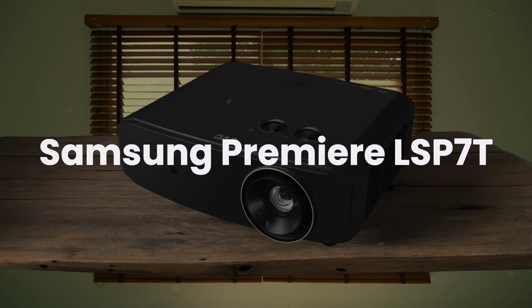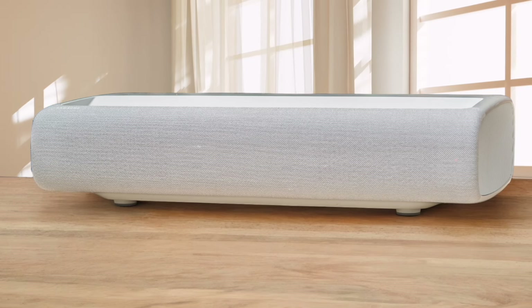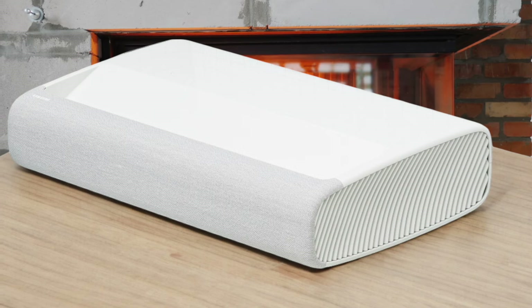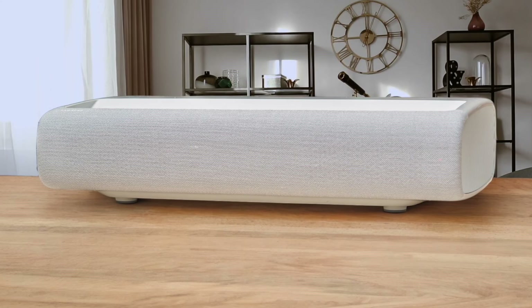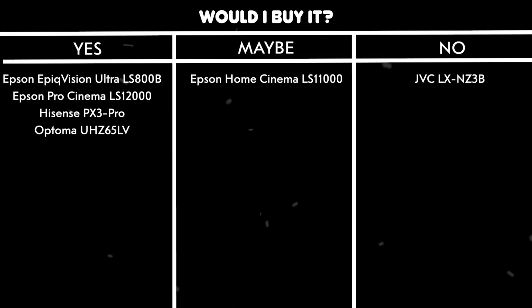Samsung Premiere LSP7T. As an ultra-short-throw projector, I love how it can create a massive 120-inch image from just 16.3 inches away from the wall. The built-in 30-watt 2.2-channel audio system delivers surprisingly good sound quality, though it's not quite home theater level. The 2200 lumens brightness is decent but noticeably lower than some competitors, making it less suitable for bright rooms. The color accuracy before calibration is subpar, requiring significant adjustments to get the best picture quality. Would I buy it? Maybe.